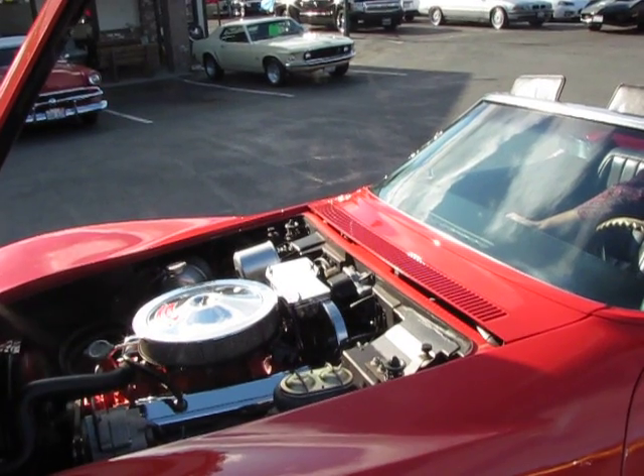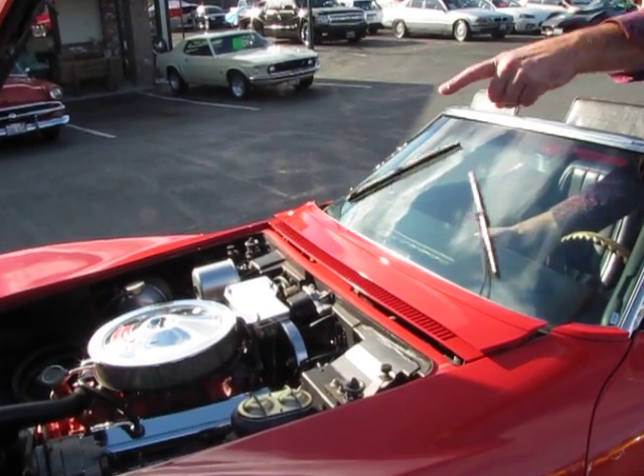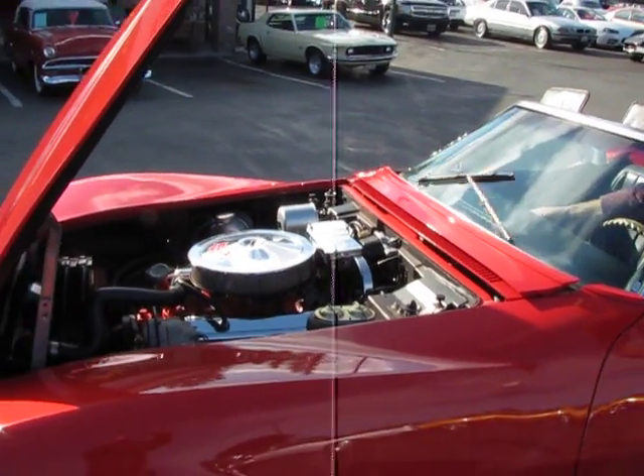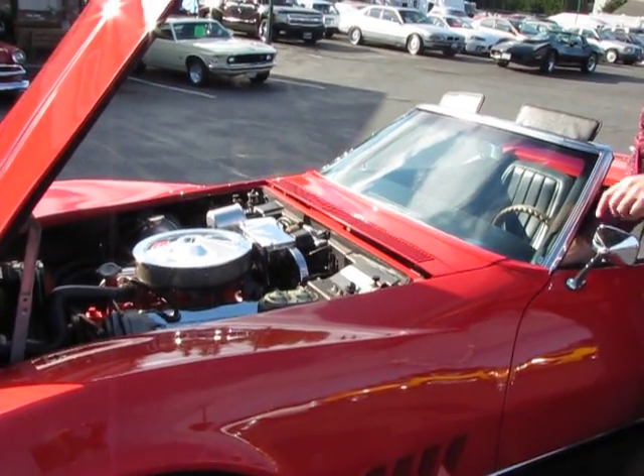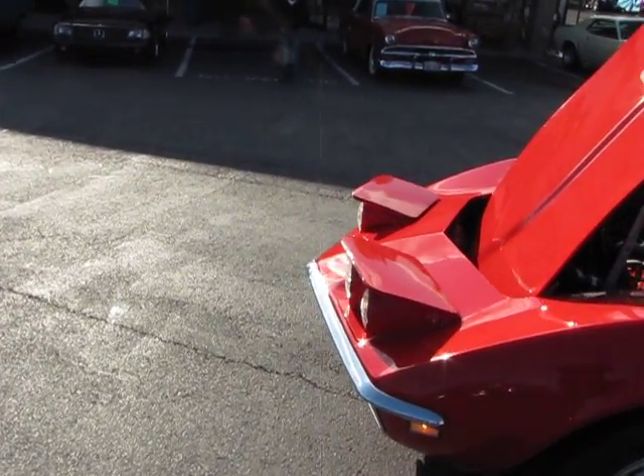Windshield wiper motor works correctly. Headlamps come up correctly. Imagine that.